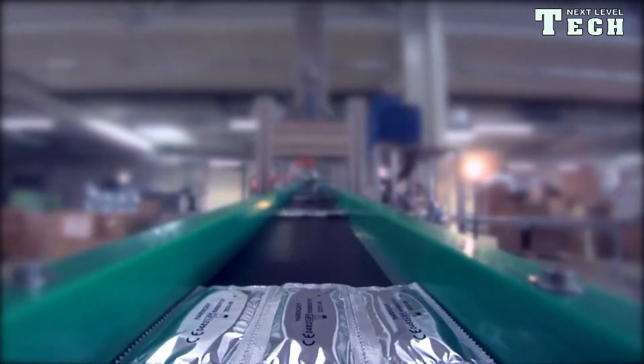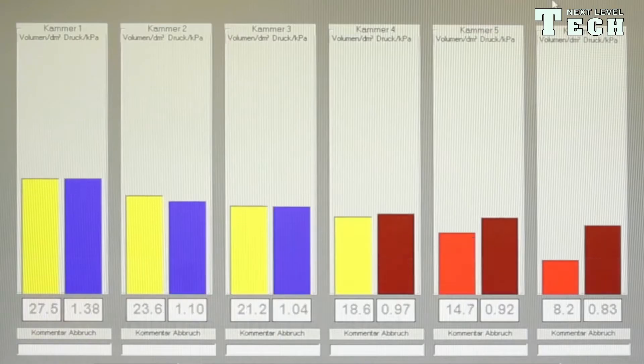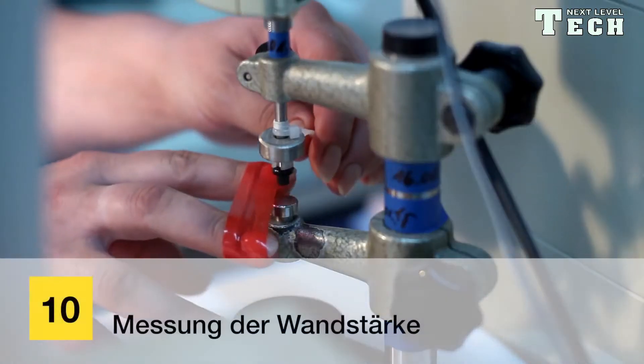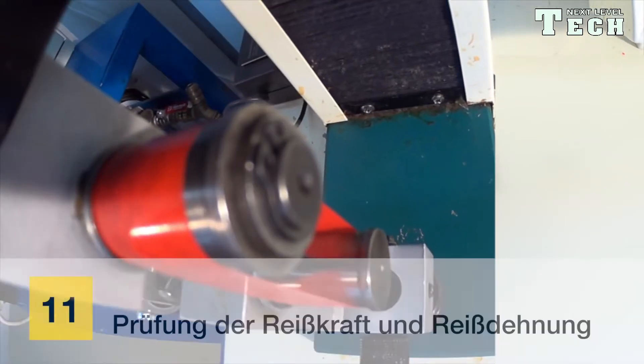The foil-wrapped condoms are packed in boxes together with an insert slip. The boxes are printed with the batch number and the expiry date. After packing, depending on the batch size, a defined number of boxes is drawn as a sample to test the quality of the batch in question.